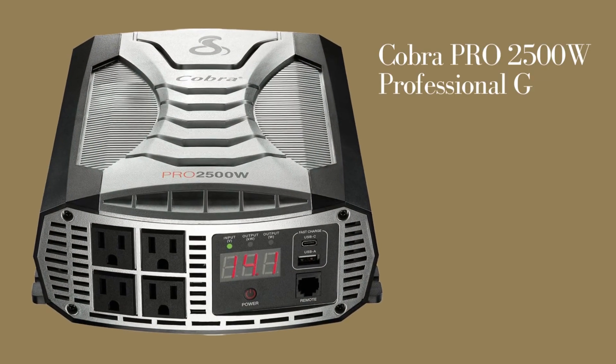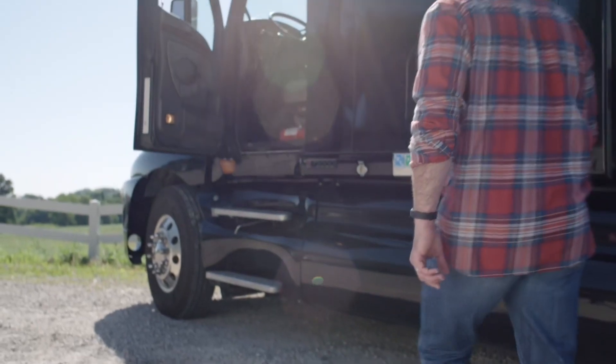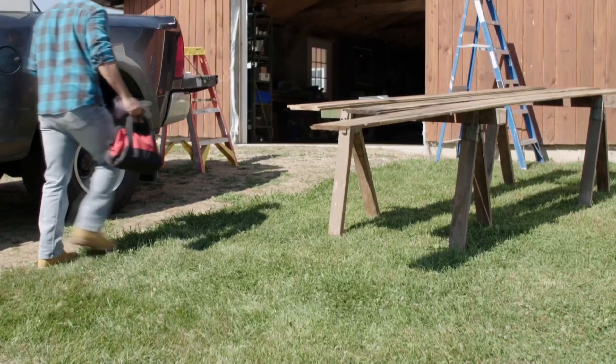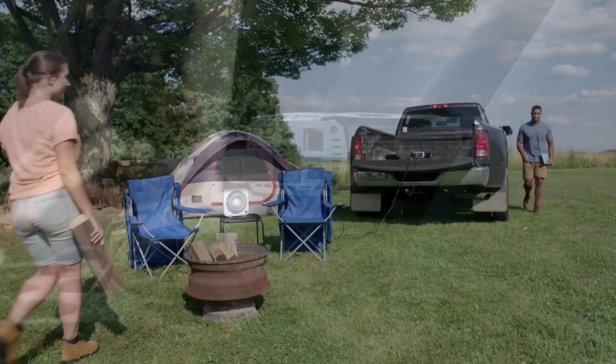With 2,500 watts of modified sine wave power, you'll be able to charge and power your smartphones, laptops, electronics, entertainment devices, power tools, kitchen and bath appliances safely and reliably.